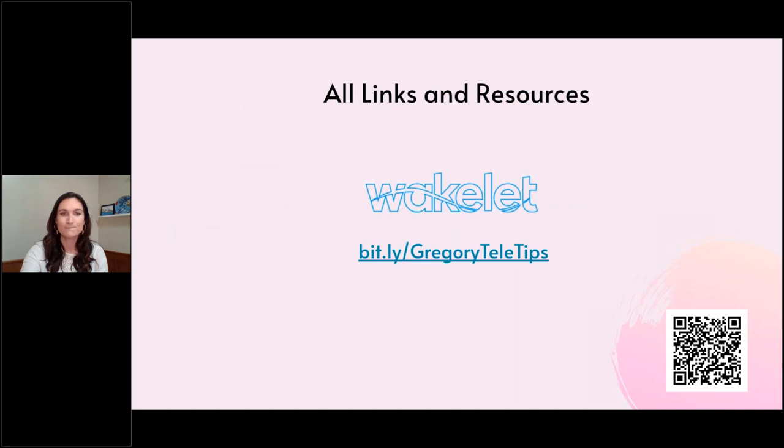The slides are linked and every resource I have is in a Wakelet — this is a new tool for me. It's kind of like a Pinterest board of all the resources from the presentation. You don't need to log in. If you open the camera on your phone and scan the QR code, it'll take you right to the Wakelet — there's also a bit.ly link. The slides are in there too.